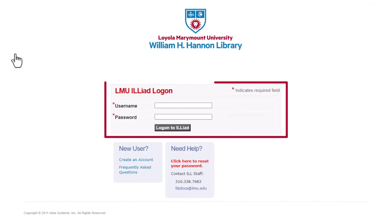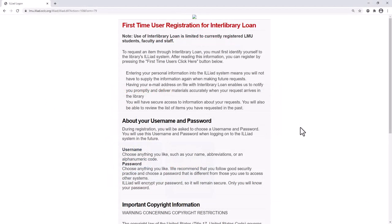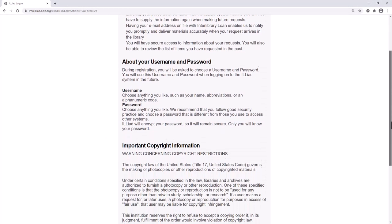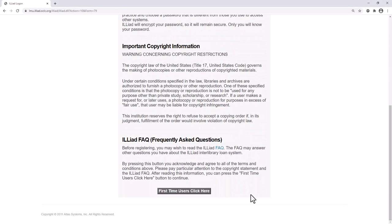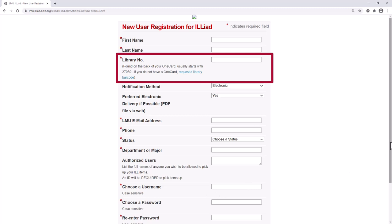You will need to log in or create an Iliad account by selecting Create Account. After reading the first-time user registration information, you can complete the registration form. Enter all the required information, including your library number, which is located on the back of your OneCard. This will link your library account to Iliad.